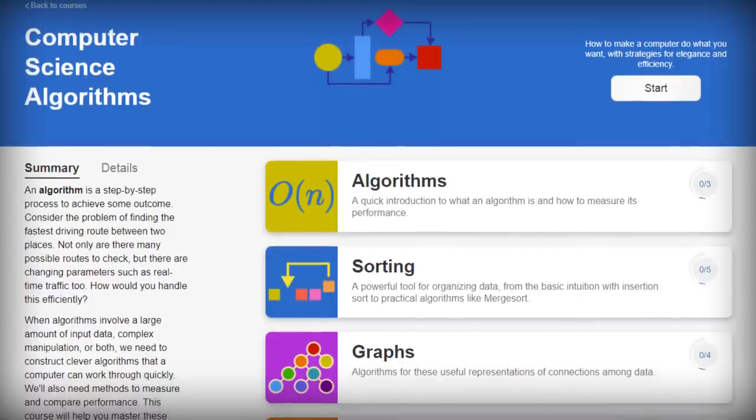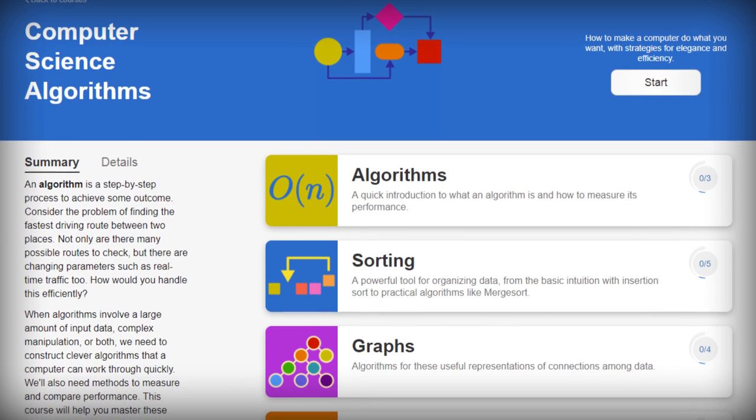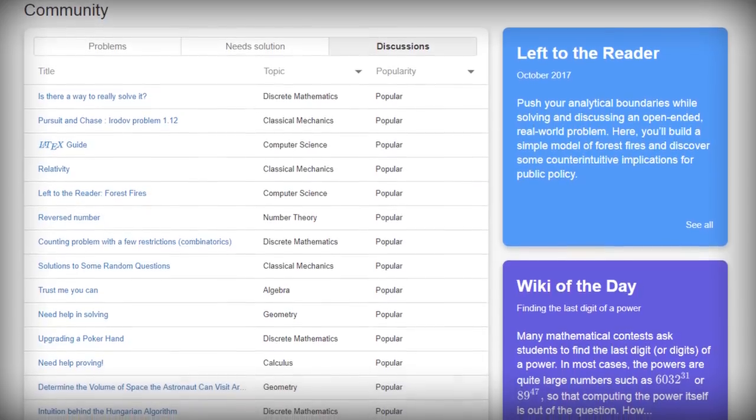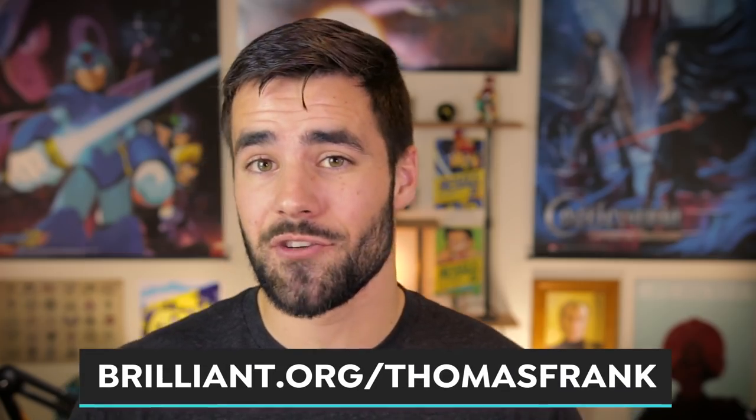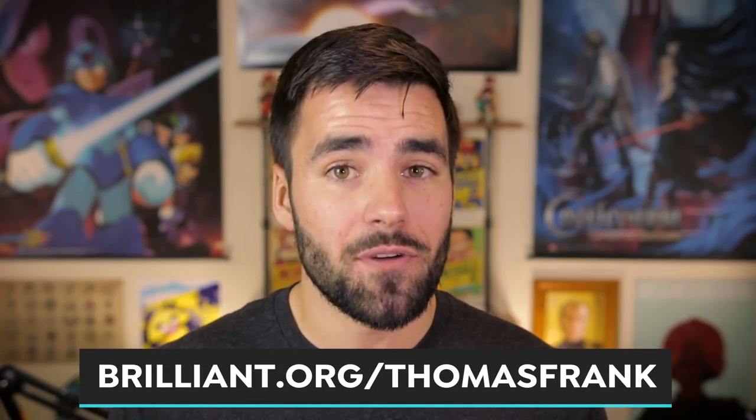Whether you're learning probability, digging into classical mechanics, or getting a grip on computer algorithms — which is the course that I'm taking right now — you'll also be improving your general reasoning skills as you progress. Brilliant also has an active community where people can ask questions and get feedback on the problems they're trying to solve, which really complements their courses because when you're stuck, it can be really helpful to get an outside perspective. If you guys wanna start learning something new and stretch your capabilities, give Brilliant a try with a link in the description. If you're among the first 200 people to sign up, you'll also get 20% off of an annual subscription. I wanna give Brilliant a huge thanks for sponsoring this video — I'm also just a huge fan of their service and their commitment to advancing STEM education, so I definitely think you guys should give them a try.